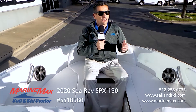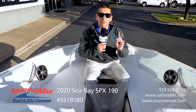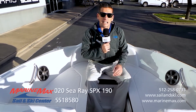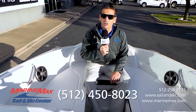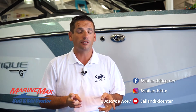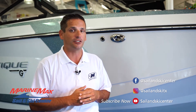My name is Scott Isaacson, just showcasing what was basically the best-selling 19-foot boat in its class from the day it came out — the SPX 19 by Sea Ray. Feel free to call me to schedule an appointment to see this boat at 512-450-8023. Thanks for watching. My name is Scott Isaacson with MarineMax Sail and Ski out here in Lakeway. We also have two other locations: one in Austin off Highway 183 and one down in San Antonio.